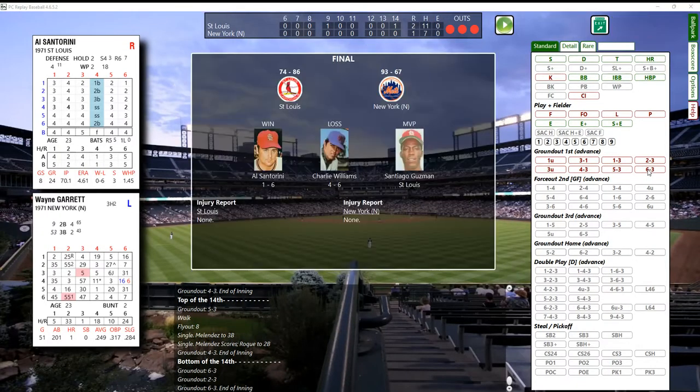In 14 innings: Cardinals with two runs, 11 hits, and no errors; Mets with one run, seven hits, and no errors. Looking at the bells and whistles - immediately it gives you the MVP, Santiago Guzman, who struck out a ton of batters. Charlie Williams gets the loss, four and six. Al Santorini, one and six, so he picks up his first victory of the year. The Cards are 74 and 86, the Mets are 93 and 67.